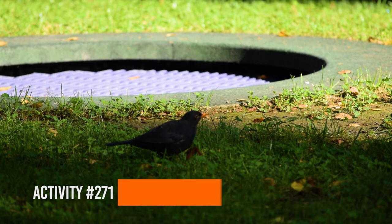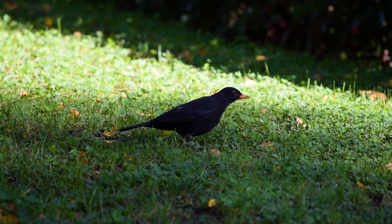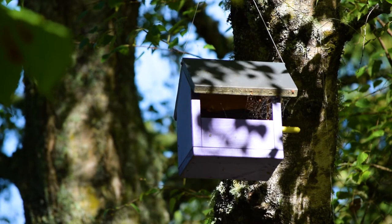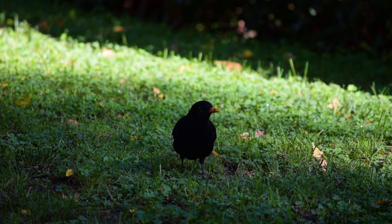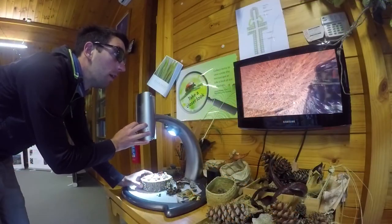After a 30-minute drive out of Gisborne we arrive at the Eastwood Hill Arboretum, which is the largest arboretum in New Zealand. It covers 131 hectares of land and is the largest collection of Northern Hemisphere trees in the Southern Hemisphere.